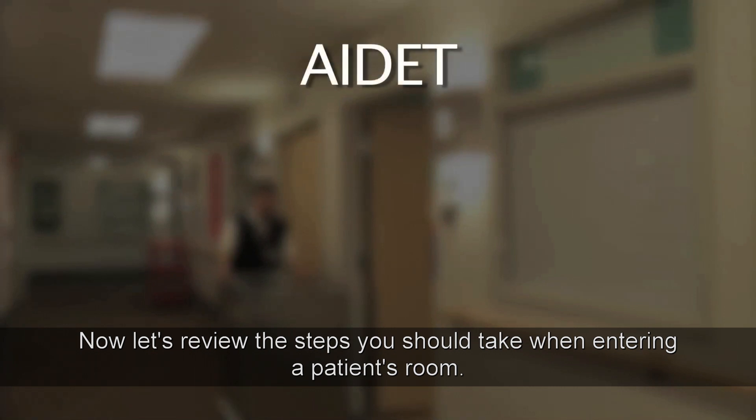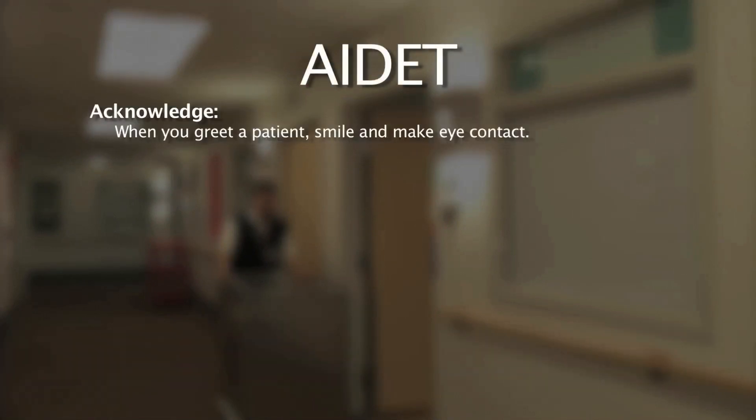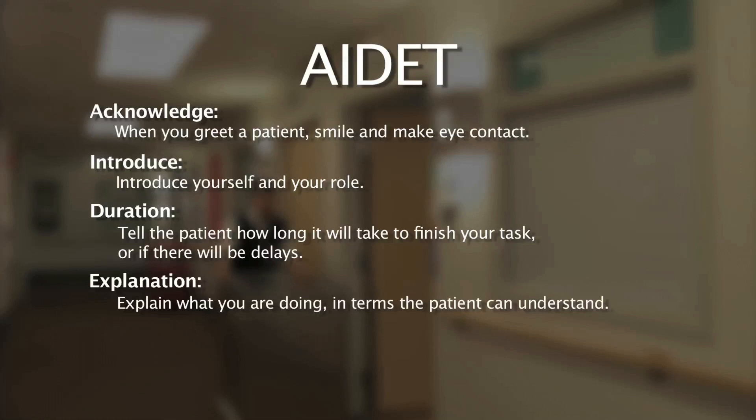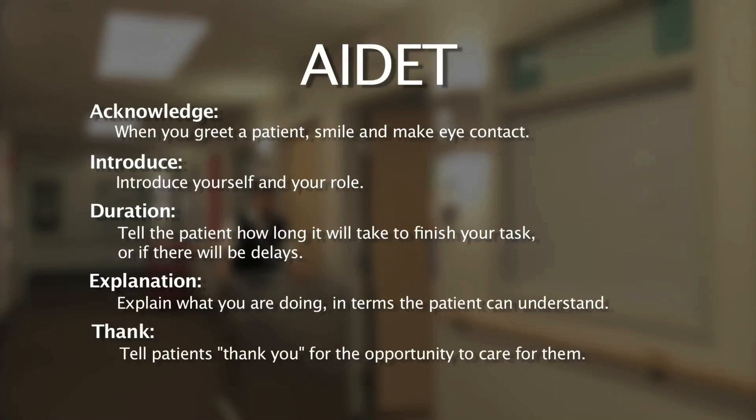Now let's review the steps you should take when entering a patient's room. Acknowledge: when you greet a patient, smile and make eye contact. Introduce: introduce yourself and your role. Tell the patient how long it will take to finish your task or if there will be delays. Explain what you are doing in terms the patient can understand. Thank: tell patients thank you for the opportunity to care for them.